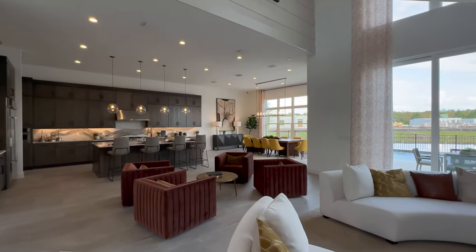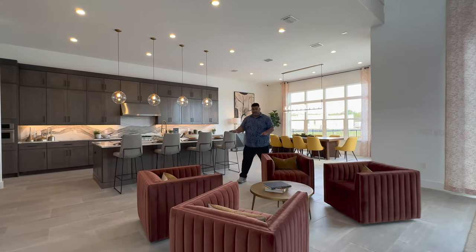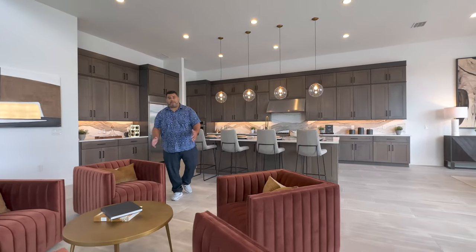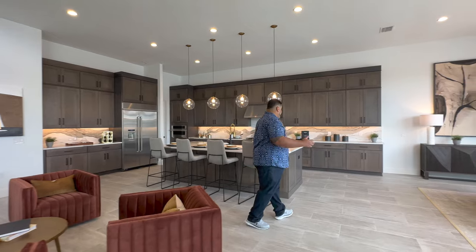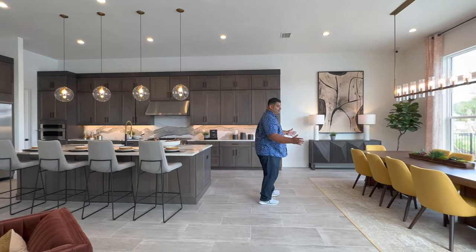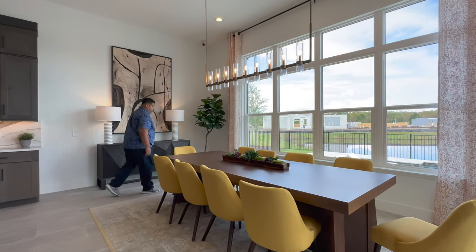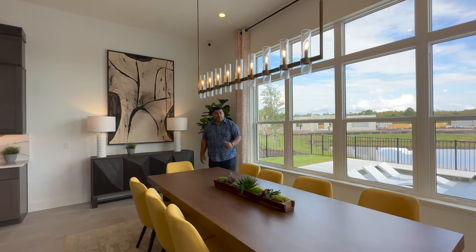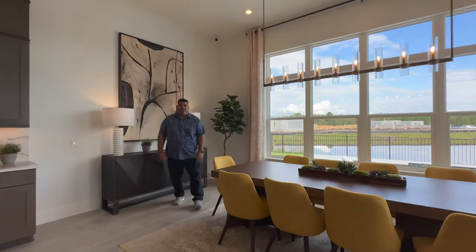We're going to get to the outdoor space in a minute, but there's another seating area here. The ceiling bumps down to 12 feet as we go into the dining areas including the kitchen. Look at this formal dining area — four windows lining the walls, very elegant. Knee-height windows give you more window real estate throughout, with two sliding doors here and enough space for a credenza.